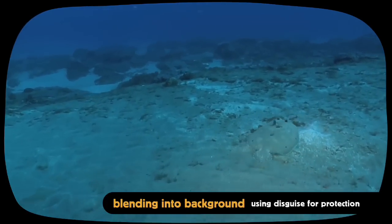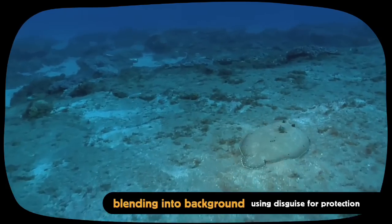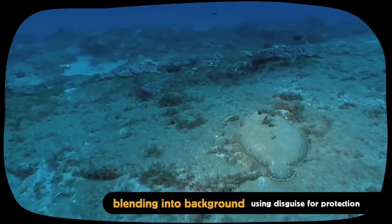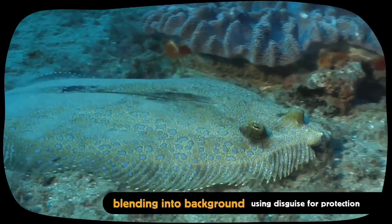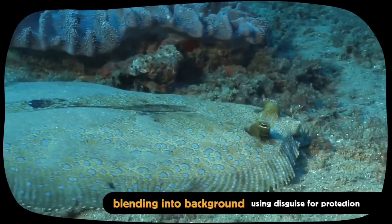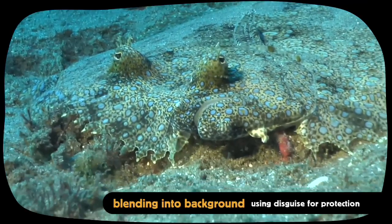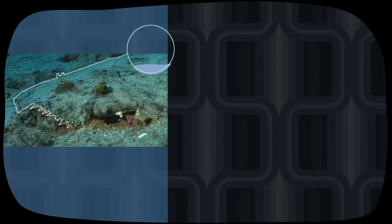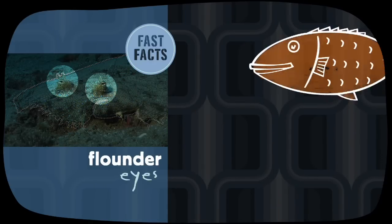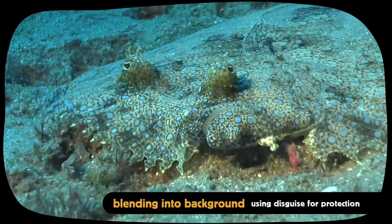The flounder is completely flat and beautifully patterned, enabling it to lie on the seabed and avoid detection. Unlike most creatures, the flounder has both its eyes on one side of its body, and that's the side visible when it lies flat.